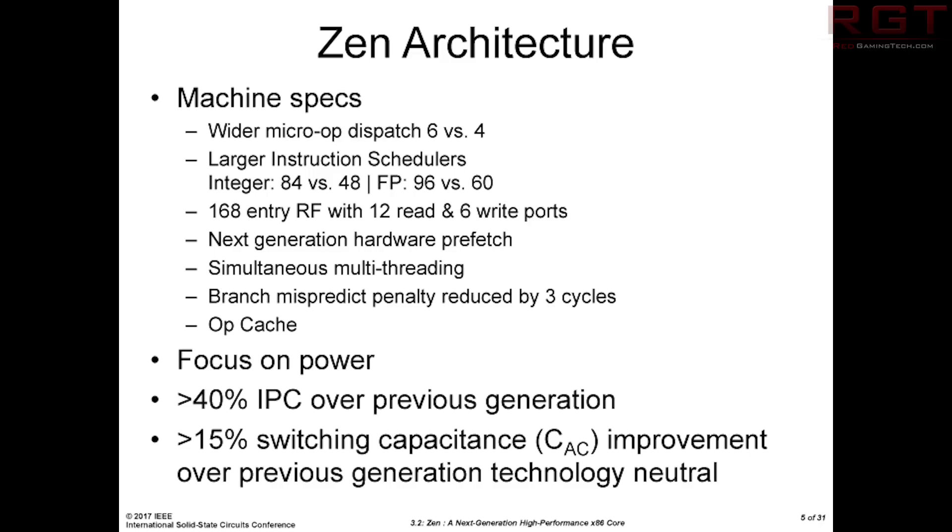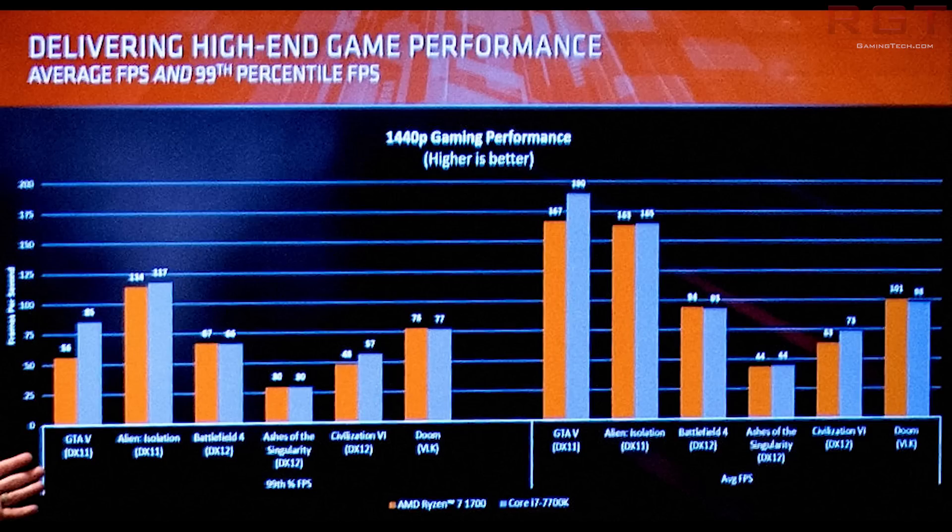These are gaming slides which have appeared on the internet. These are at 1440p and they are testing the 1700 versus the 7700K. The first thing you're going to notice is that Ryzen 7 seems to work really nicely across DirectX 12. However, DX11 titles — not so well. So if you are running Doom on Vulkan, then scaling is really nice and Ryzen certainly wins.